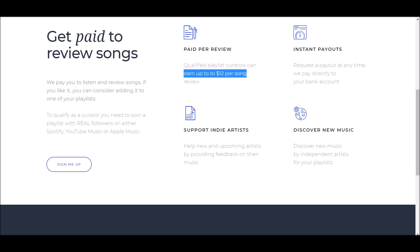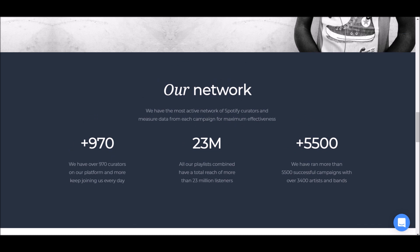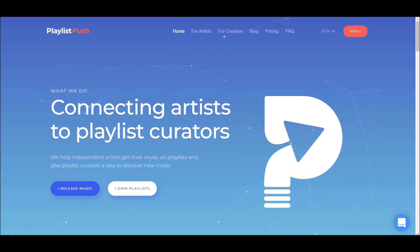Look at the pay per review — you can earn up to $12 per song. Now I know I titled this video $70, but I'm going to be showing you another way to reach that on this platform. You can earn up to $12 per song just to review music, with instant payouts — request a payout at any time and they pay directly to your bank account. Now let me show you the next way to make money on this platform. There are over many different creators and listeners through this platform.